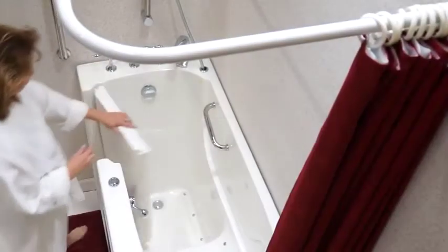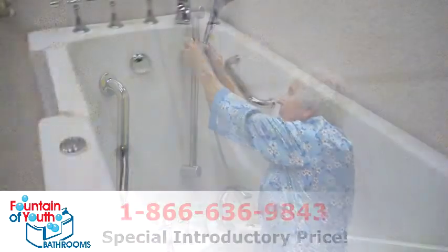You can bathe safely and independently with little or no difficulty in your Fountain of Youth walk-in bathtub. Stop living dangerously.